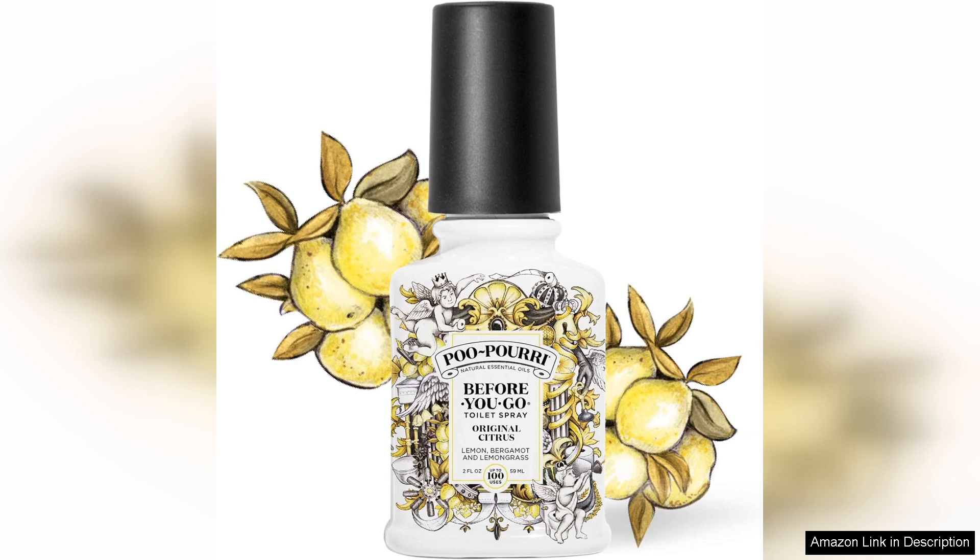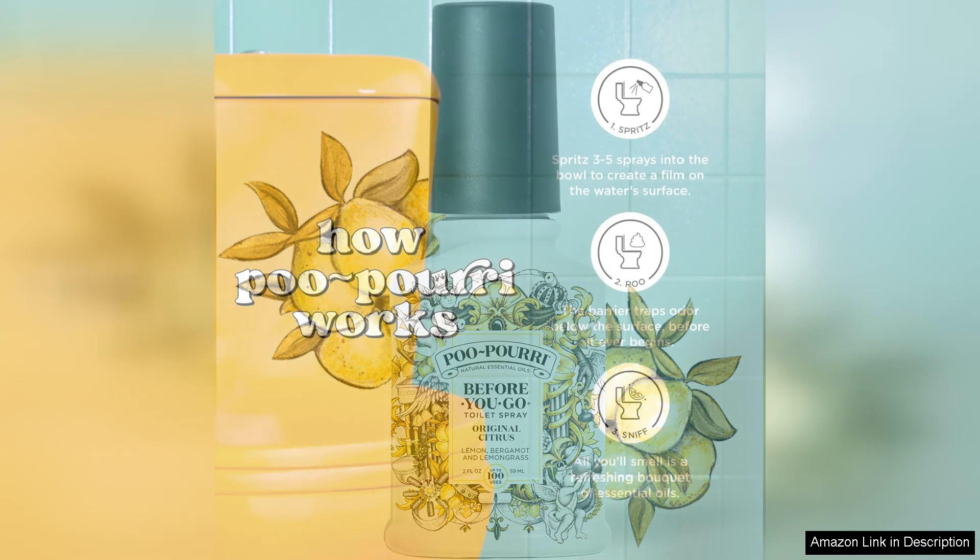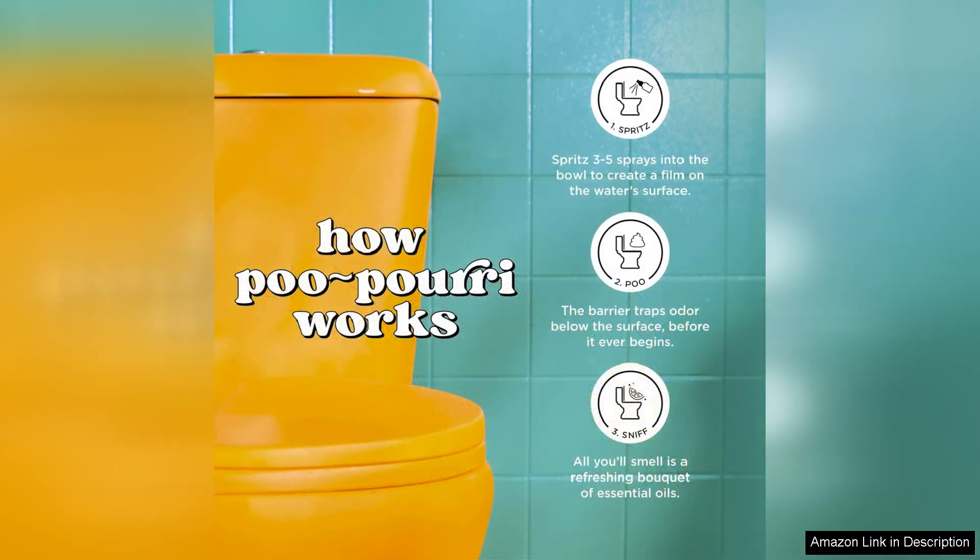The bottle is compact enough to fit in a purse or pocket, making it perfect for home use or on the go. The application is simple — just spritz a few sprays into the toilet bowl before you go.